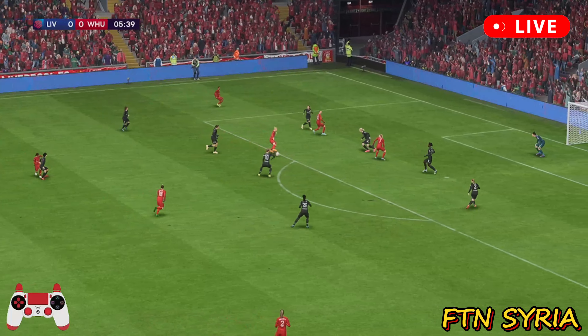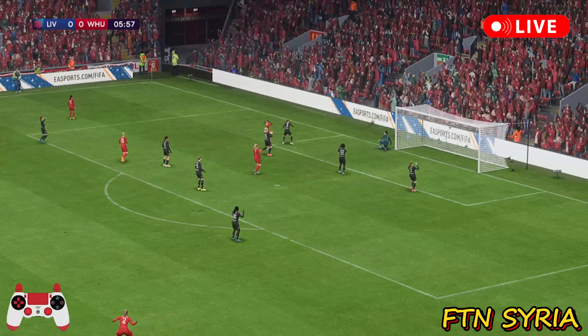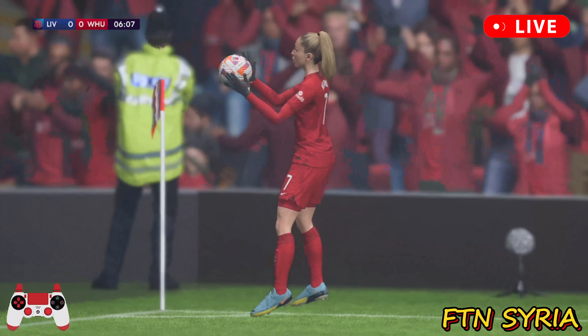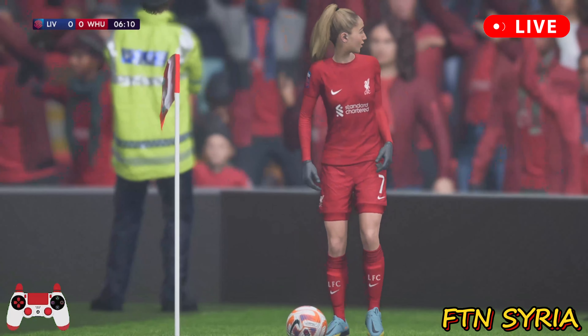She keeps moving. Can't miss, surely. Oh, it's goalkeeping at its finest. Absolutely right. That is a wonderful save. Top-class stuff from the keeper.